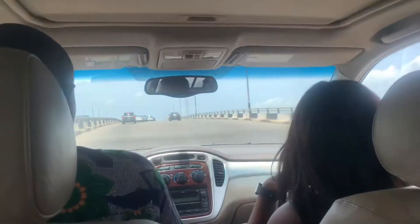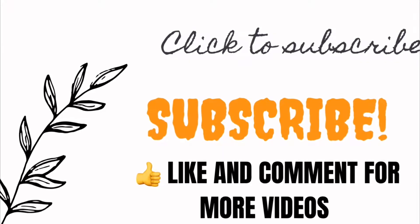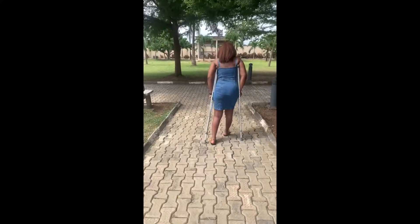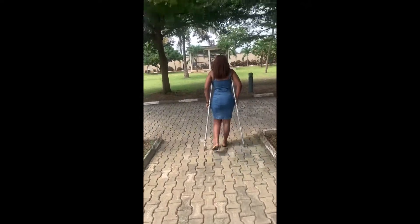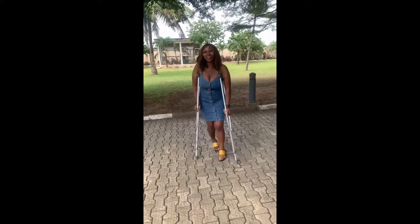Hello guys, welcome back to my YouTube channel. This is just a really quick video of me showing you guys the space I went to the first time I stepped out with my coaches. This was the first time I was going somewhere that was not hospital-related, so I just really wanted to go somewhere that felt like I was outside, with nature and fresh air.